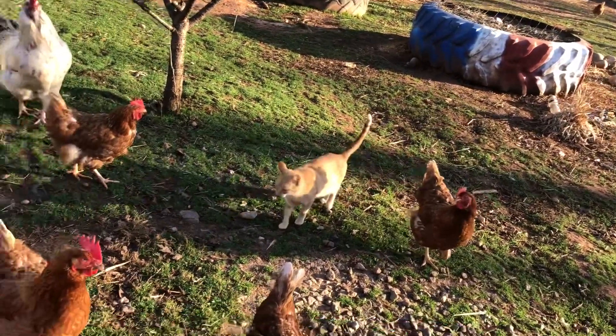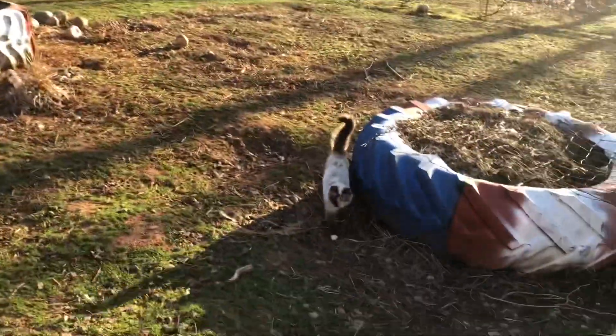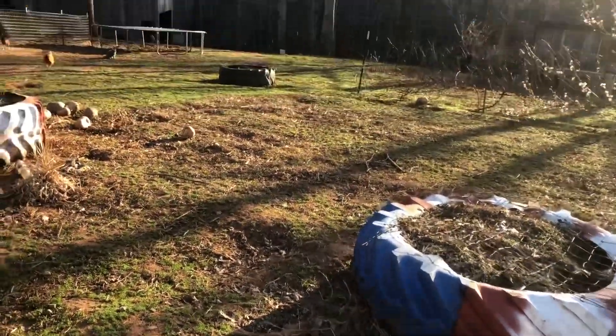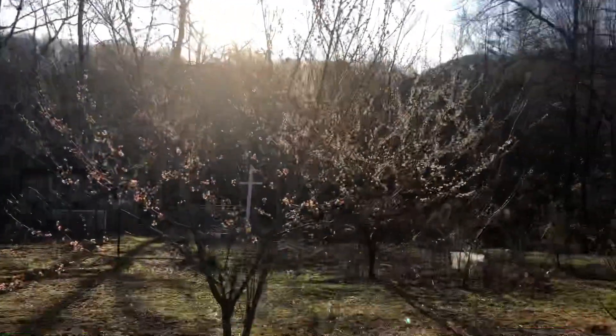Those are pregnant peaches. Look at that — ain't that beautiful?